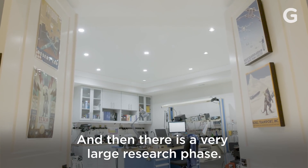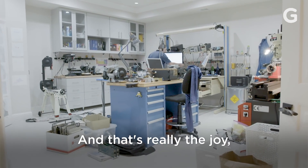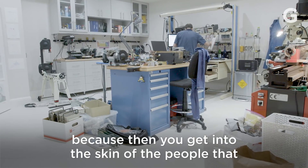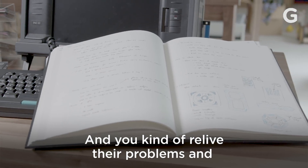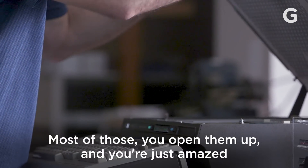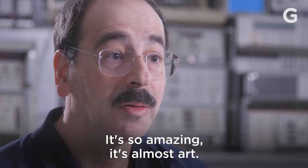There is a very large research phase. You have to figure out how you're going to attack it. And that's really the joy, because then you get into the skin of the people that did those incredible engineering efforts — you kind of relive their problems and see how they solved it. You open them up and you're just amazed at the amount of hardware inside. It's so amazing, it's almost art.